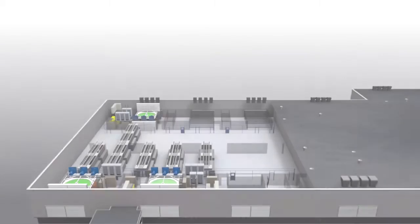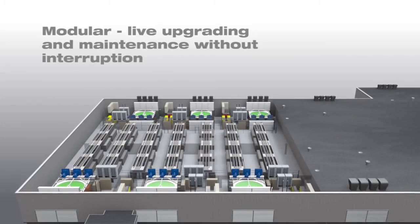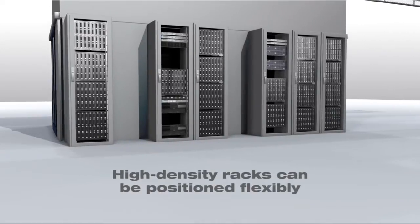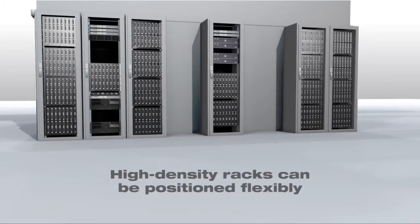The datacenter's modular structure ensures uninterrupted service, as every segment has its own independently functioning cooling and power cells. The result: more computing power per square meter, and flexible positioning of high-performance server racks without any need for water cooling.